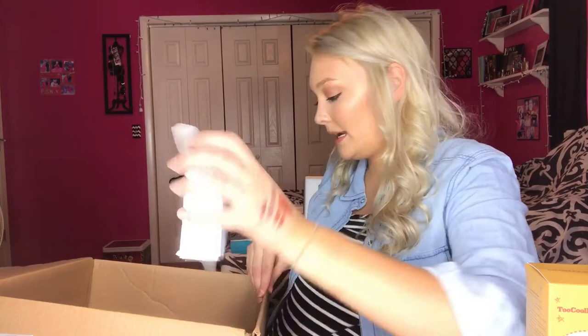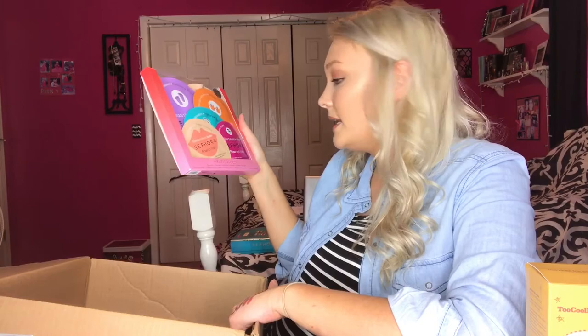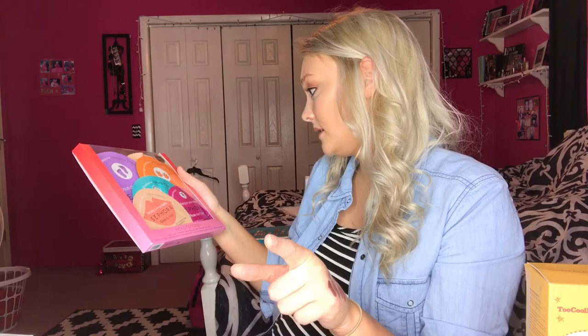The last skincare item was the head-to-toes face mask set for $24. You get one face mask, one eye mask, one hand mask, one foot mask, one lip mask, and one hair mask. I love their lip masks, face masks, and feet masks but I've never tried the eye mask or the hair mask. I think this would make a really great gift for $30.